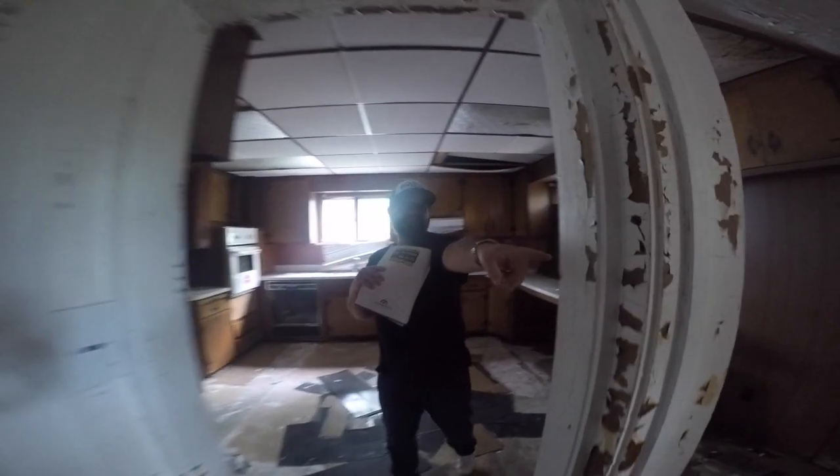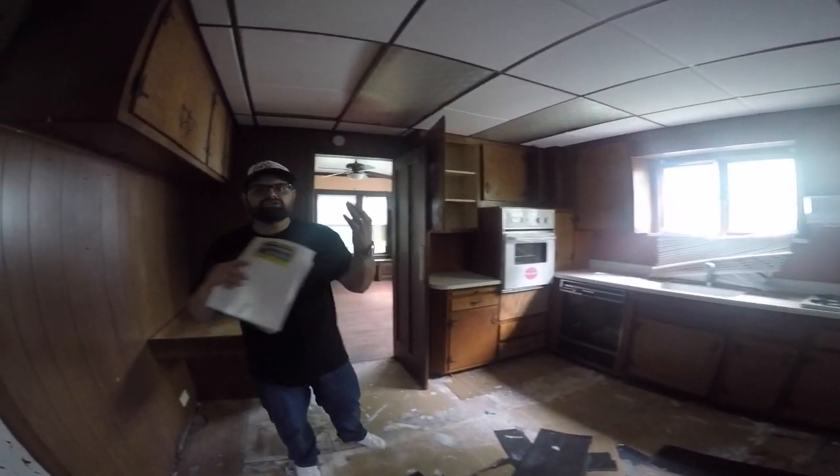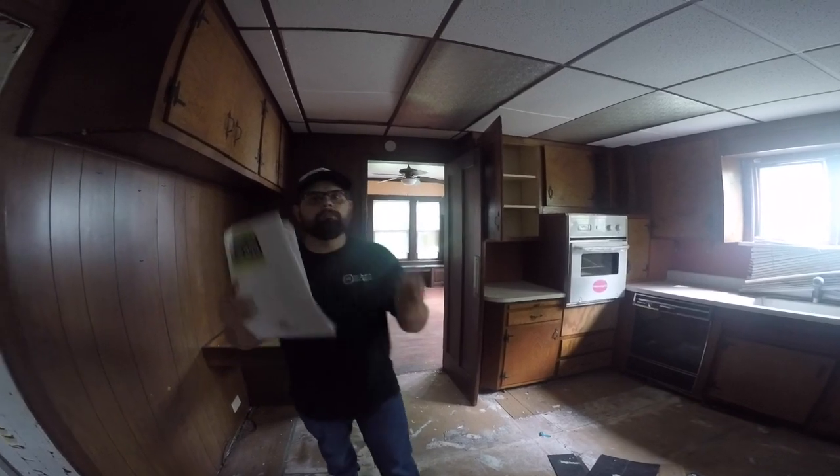We've got a second bath right there, and then just this monstrous kitchen. It looks like holy hell, but this is where you make your money.